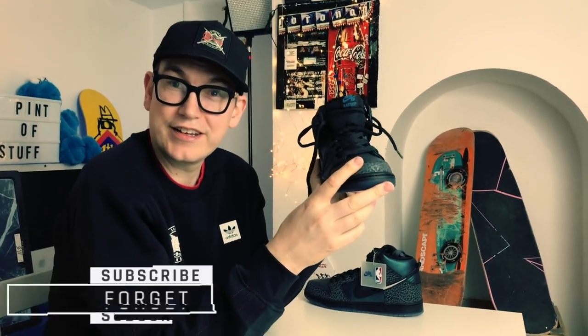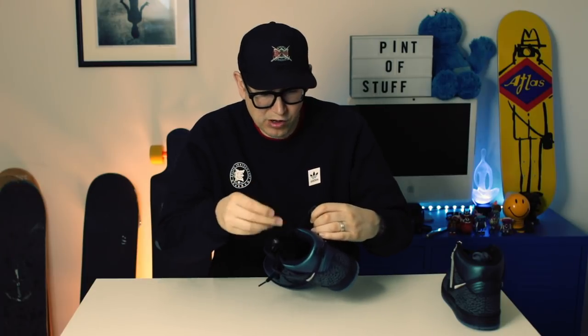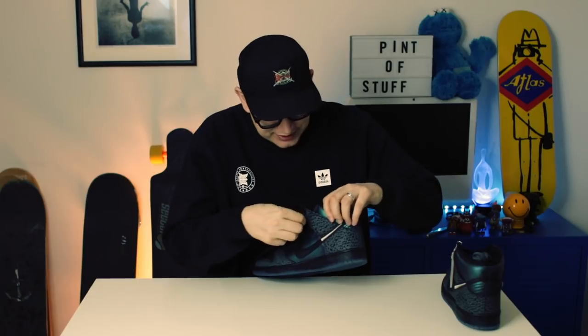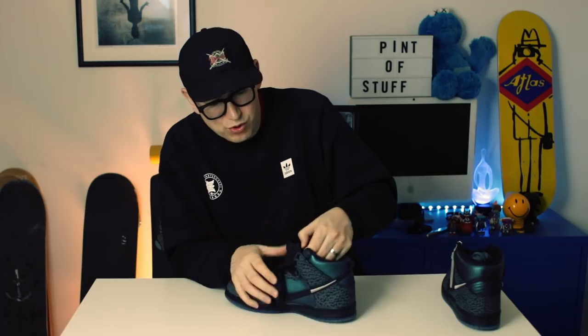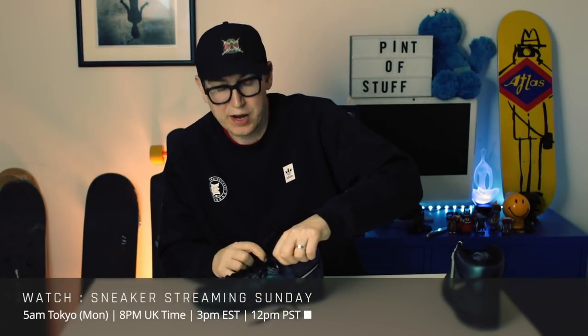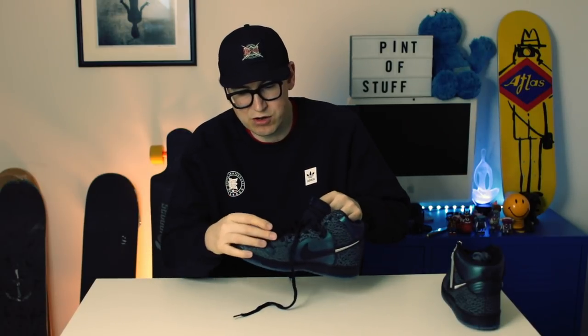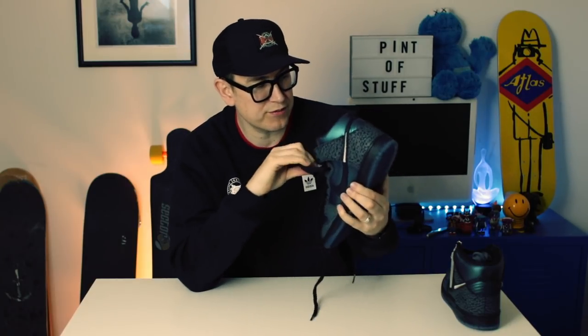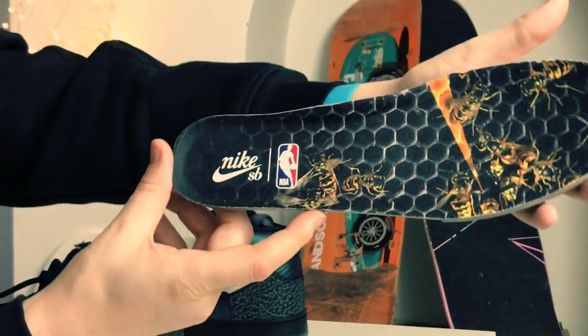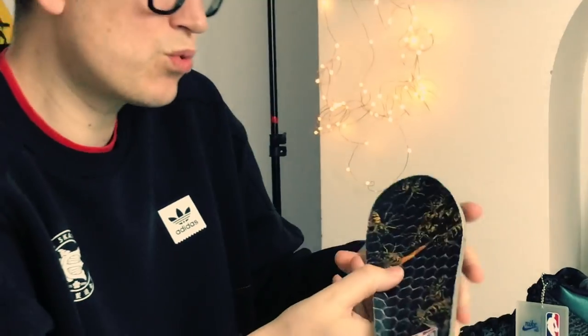Black sheep went with a Hornets colorway - that's the name of the NBA team there. There's a lot of detail on these shoes. If you managed to get these in store at Black Sheep, they came in an amazing box meant to look like a hive that a Hornet might produce. It came with a mini basketball lace lock in a hexagonal honeycomb shape.